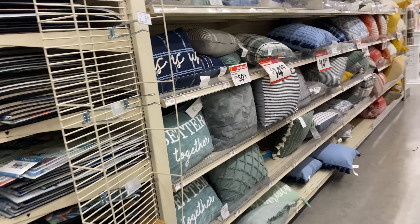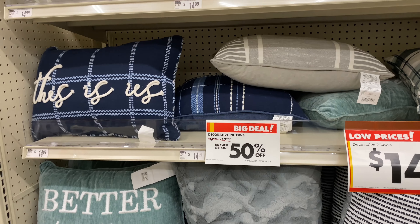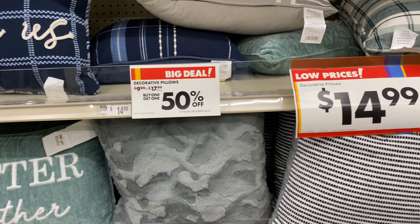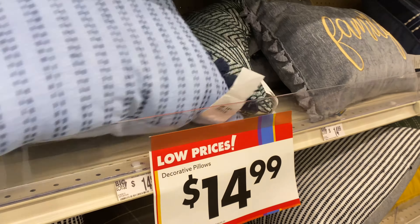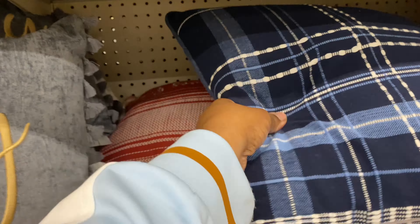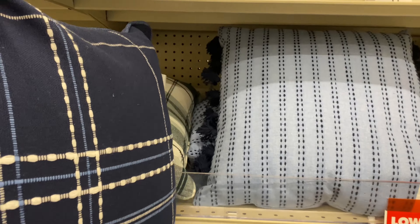More pillows over here: 50% off decorative throw pillows, buy one get one 50% off. The original price is $14.99 and the second one would be 50% off. These are really cute with little tassels on both sides. This one says 'family.' I think these two go really well together.